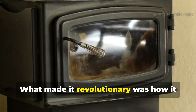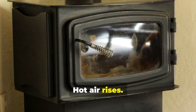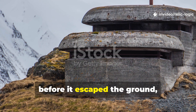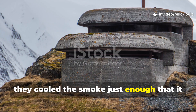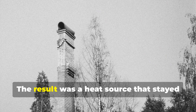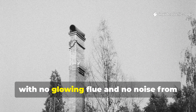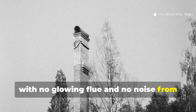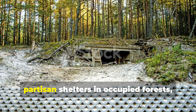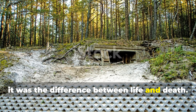What made it revolutionary was how it used nature's own mechanics. Hot air rises. By channeling the chimney horizontally before it escaped the ground, they cooled the smoke just enough that it blended with cold air and didn't rise visibly. The result was a heat source that stayed virtually invisible from above, with no glowing flue and no noise from rapid combustion. For soldiers in Eastern Front dugouts or partisan shelters in occupied forests, it was the difference between life and death.